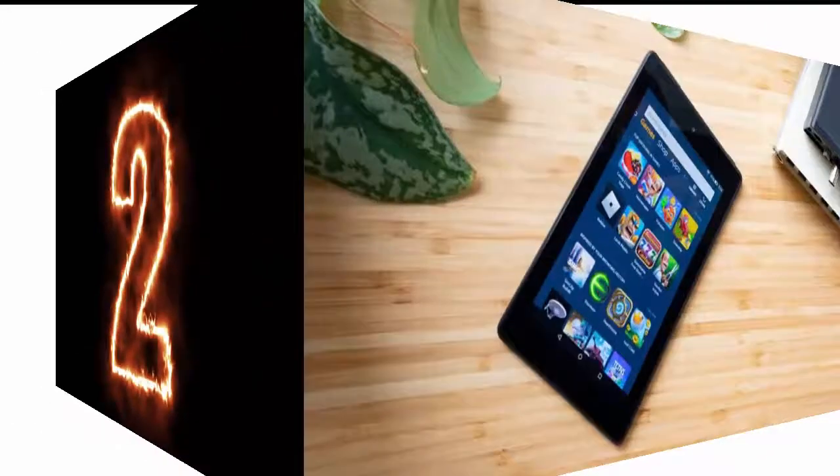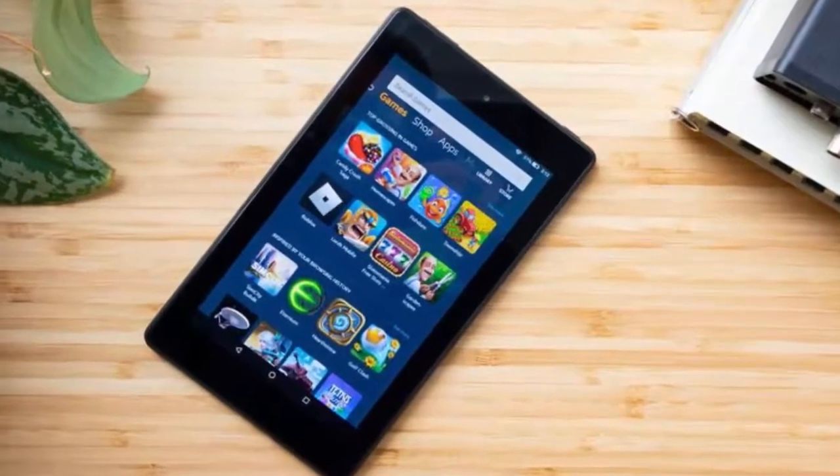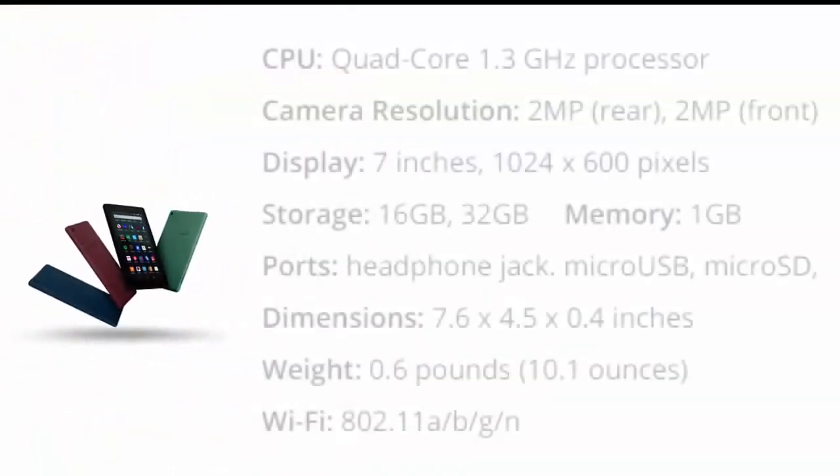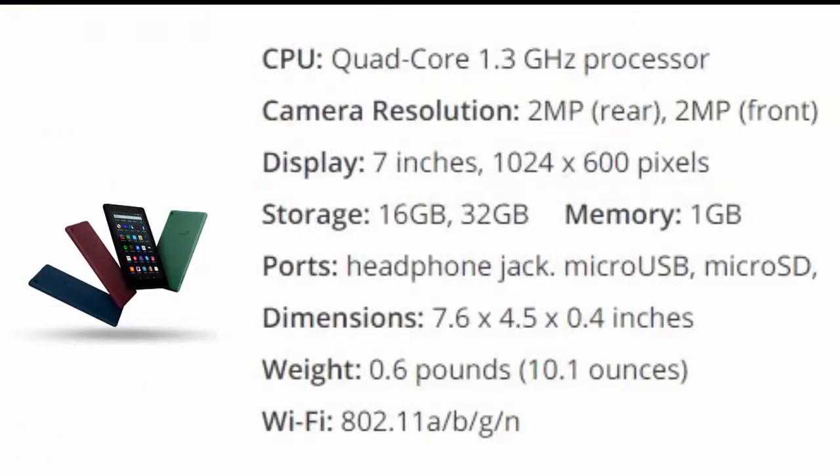Number 2 is Amazon Fire 7. For a lot of customers, price makes the big difference, so Amazon could've coasted when it comes to the $50 Fire 7 tablet. Fortunately, the most recent iteration of the company's cheapest slate packs a snappy Quad-Core 1.3 GHz processor, which helps you navigate apps and browse the web faster than you'd expect from a tablet this cheap.